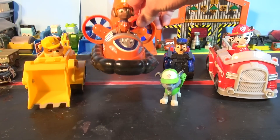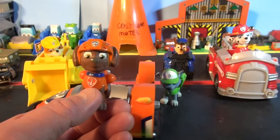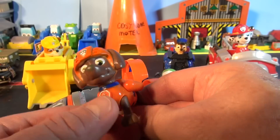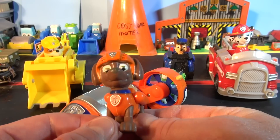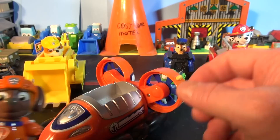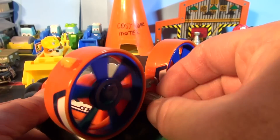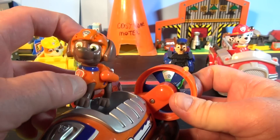Our next character we have is Zuma. Look at Zuma. He's a male chocolate lab. His legs move in this one and his head moves. He's the least used member of the team — you won't see him very often. He can't pronounce his R's correctly when he talks, so he has a small speech impediment, but he's okay though. His main duties are anything aquatic — that means on the water. Look at these nice little propellers. It's a hovercraft. He's bright orange so you can see him in the water.